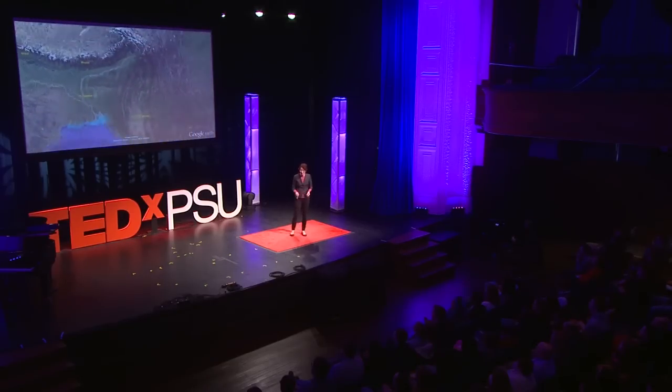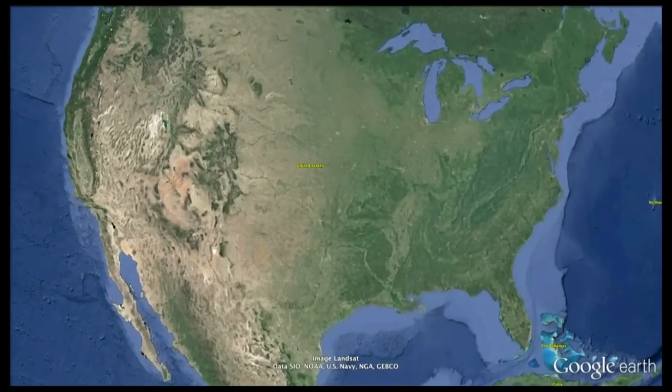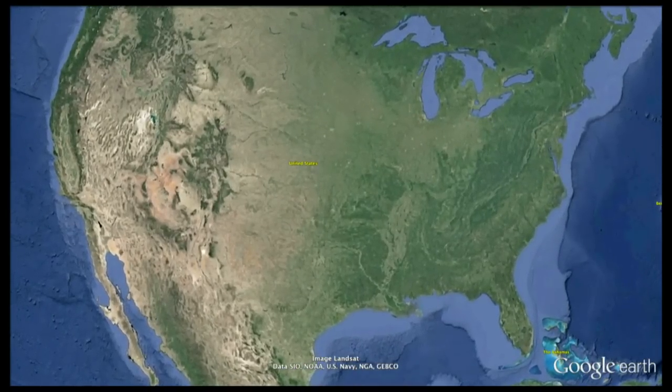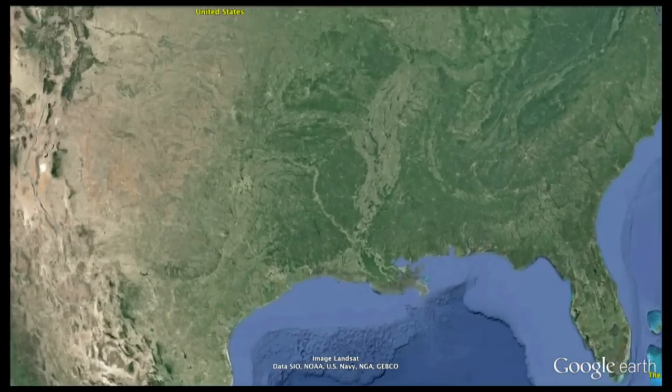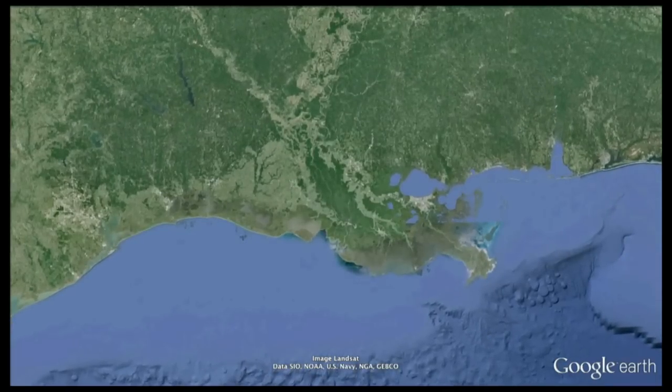In landscapes like this, where rivers move around frequently, it's really important to understand when, where, and how they're going to jump. These kinds of processes also happen a lot closer to home. In the United States, we have the Mississippi River that drains most of the continental U.S. It pushes material from the Rocky Mountains and from the Great Plains, drains it and moves it all the way across America, and dumps it out in the Gulf of Mexico.